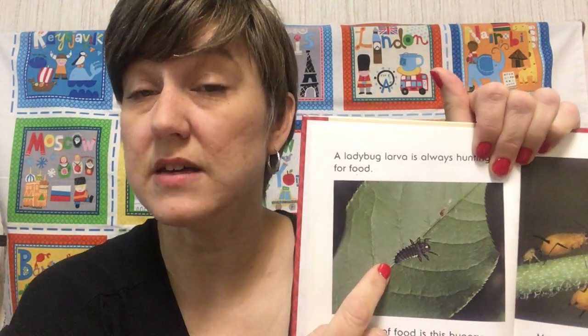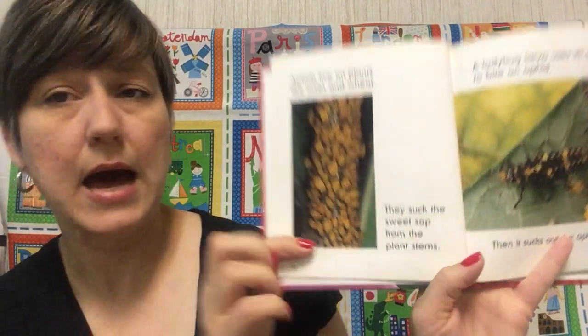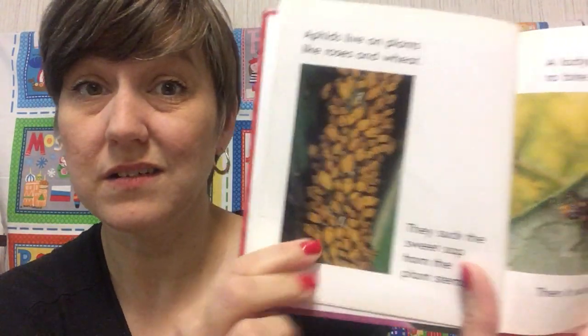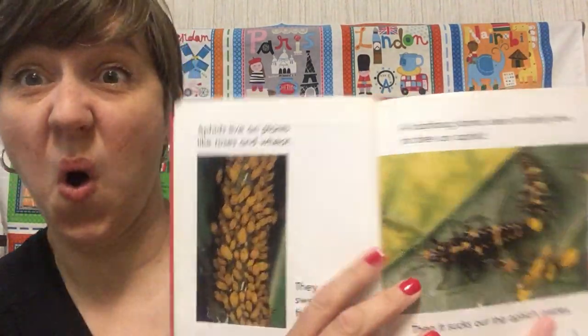Now aphids are not friendly in a garden. They're not going to hurt you, but they will hurt plants. They like to eat plants. You'll see them on roses. I see them on my columbine. I find aphids on all sorts of plants. Aphids are trying to eat your plants, and the larvae are trying to eat the aphids — that makes the larvae helpers, garden helpers. Aphids live on plants like roses and wheat. They suck the sweet sap from the plant stems, and then it will kill plants. A ladybug larva uses its spiky jaws to bite an aphid, then it sucks out the aphid's insides. Super scientific.